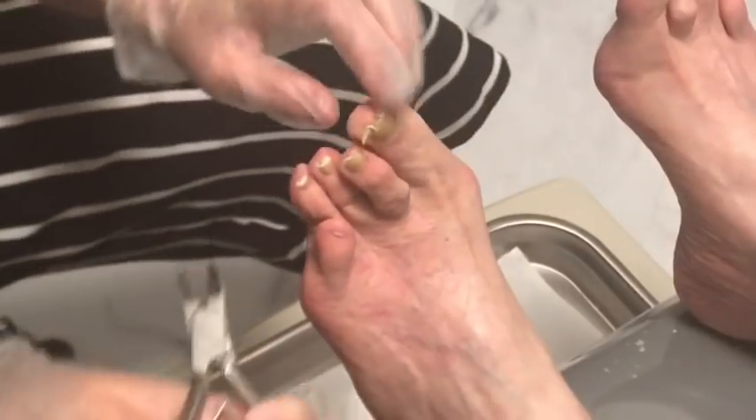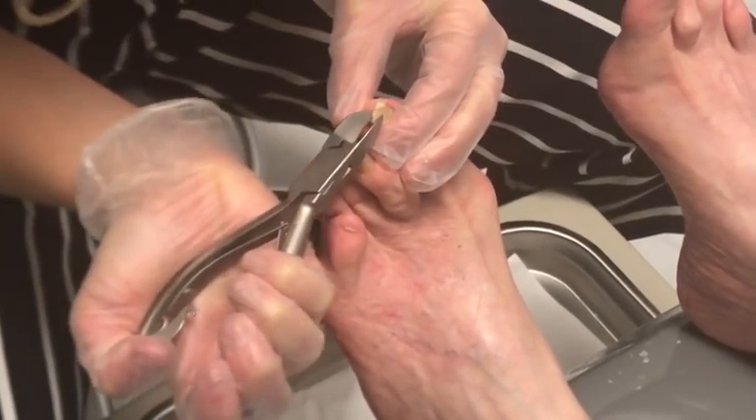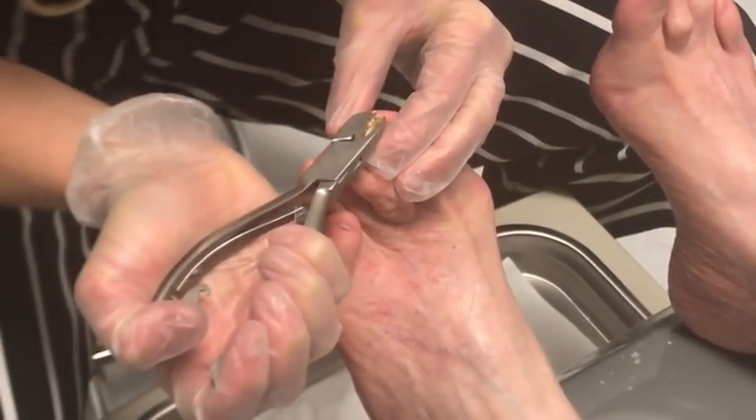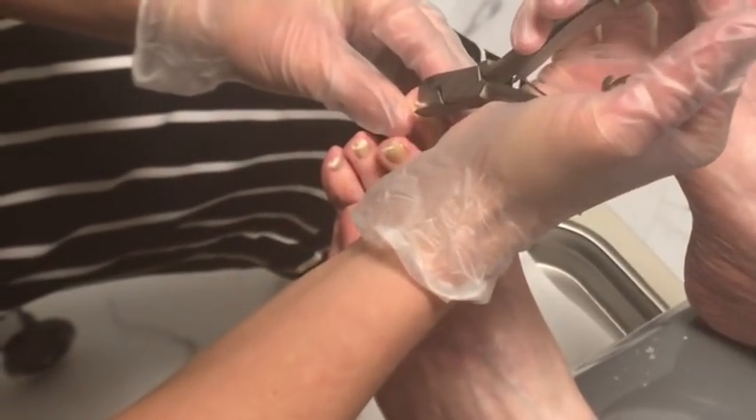There's not a lot to trim on this one. What we'll do is get the dremel and try to thin out the thickness of the nail. I started doing this when I was 15 in my grandfather's office. Actually I started in there when I was 12, sweeping up toenails and helping patients.